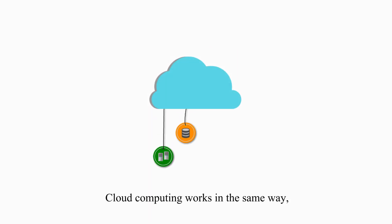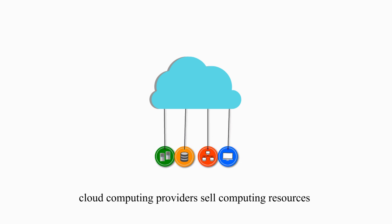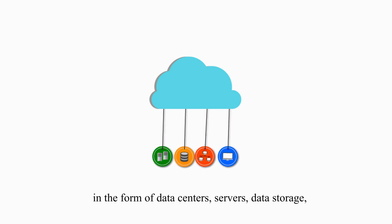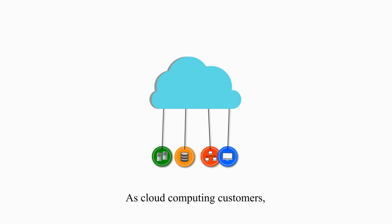Cloud computing works in the same way. But instead of selling water, cloud computing providers sell computing resources in the form of data centers, servers, data storage, networks, and applications through the internet.